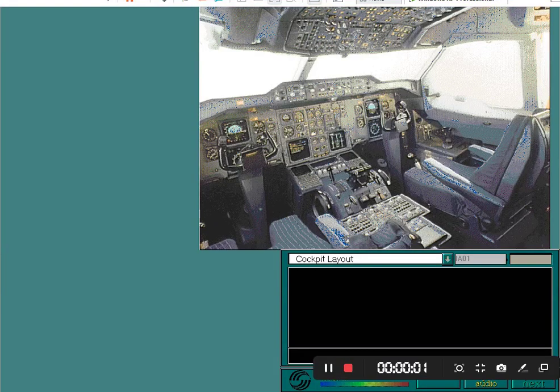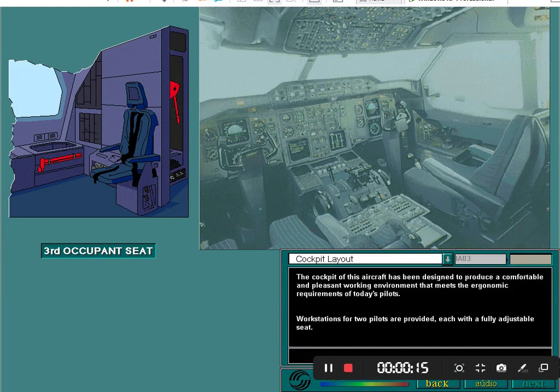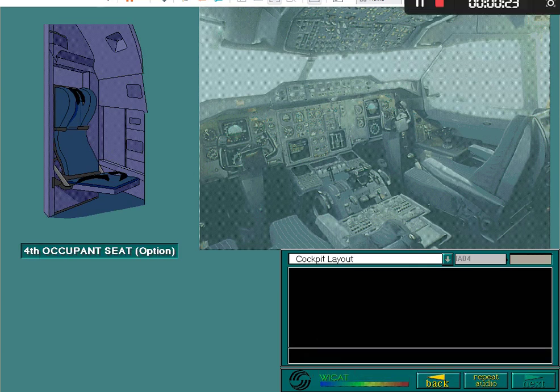The cockpit of this aircraft has been designed to produce a comfortable and pleasant working environment that meets the ergonomic requirements of today's pilots. Workstations for two pilots are provided, each with a fully adjustable seat. A third occupant seat is located at the rear. A fourth seat can also be installed at the customer's request.